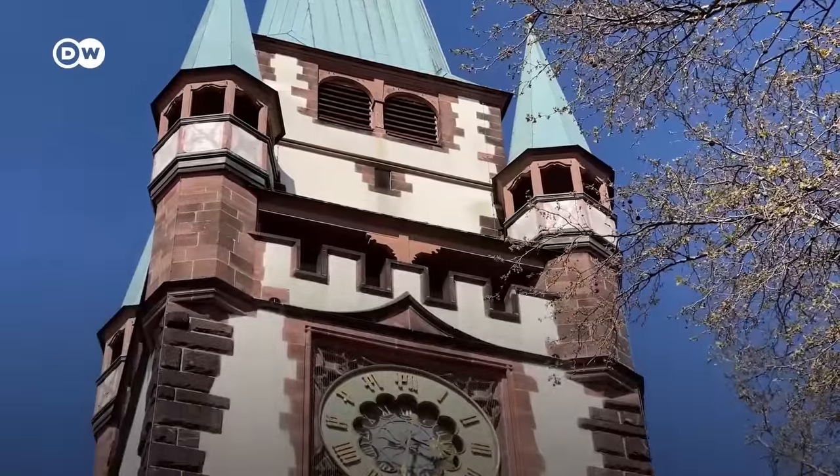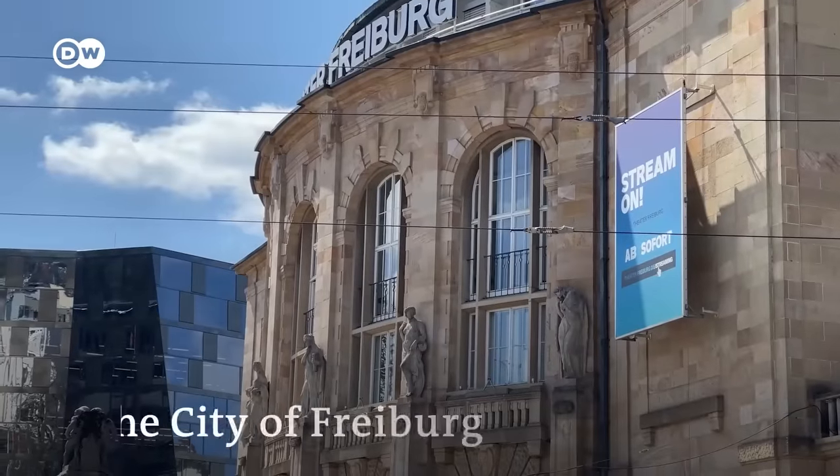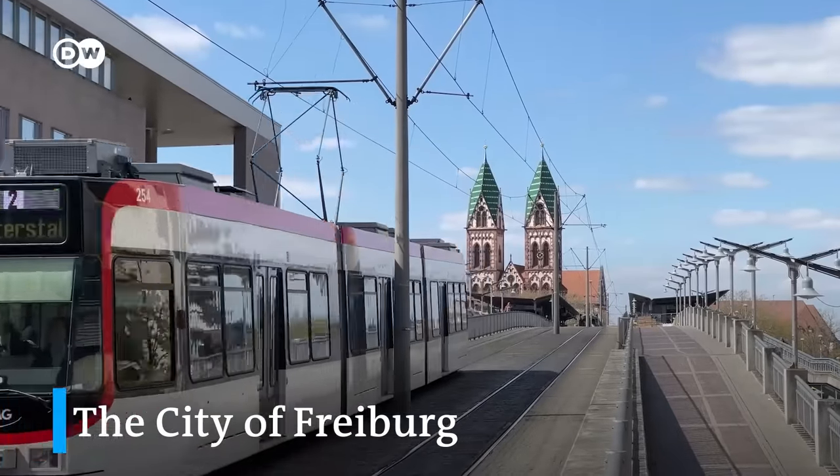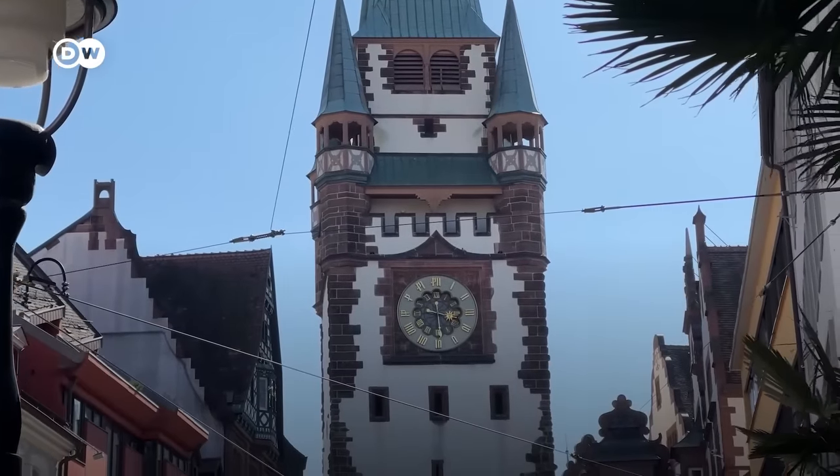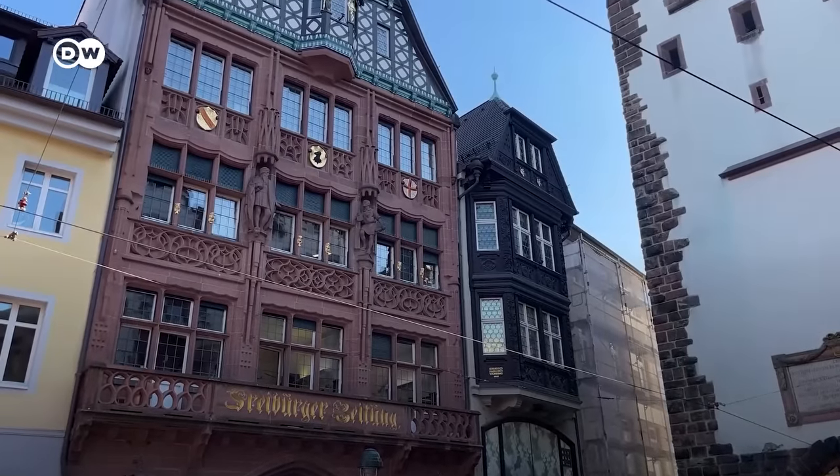Right next to the Black Forest, we have the sunniest city in Germany — the city of Freiburg, or specifically Freiburg im Breisgau. It's a historic jewel with a medieval city center, a green environment, and attractive Gothic buildings. And it's also a very bike-friendly city.